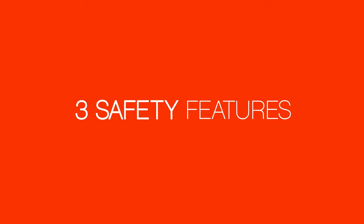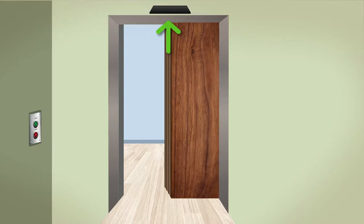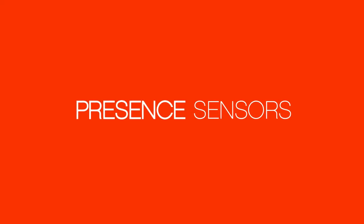Your door system may be equipped with as many as three safety features designed to prevent staff and patients from coming in contact with the door while it's moving. Above the door, on both the outside and inside of the vault, there are presence sensors.